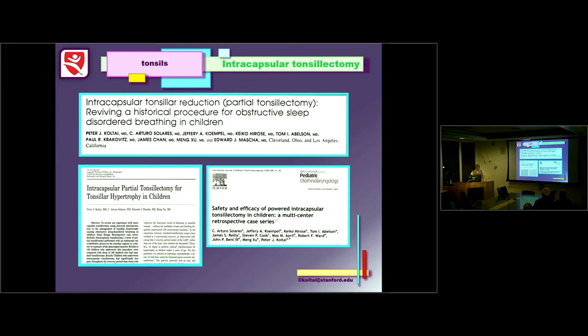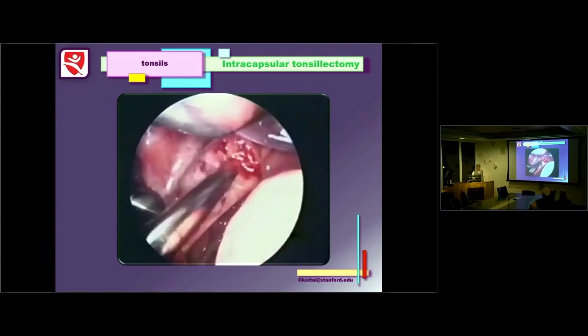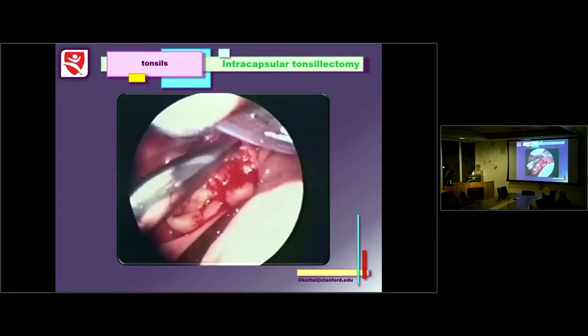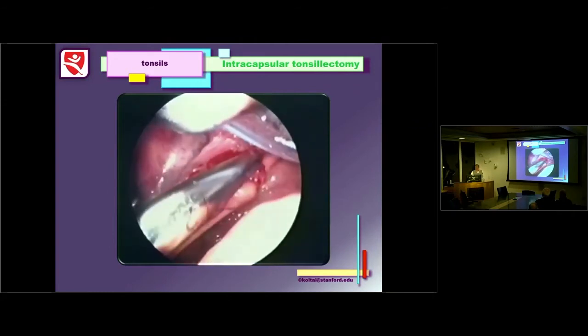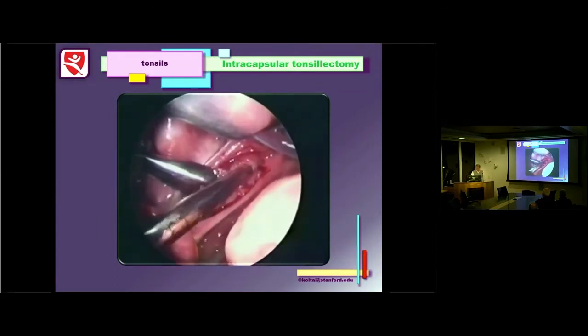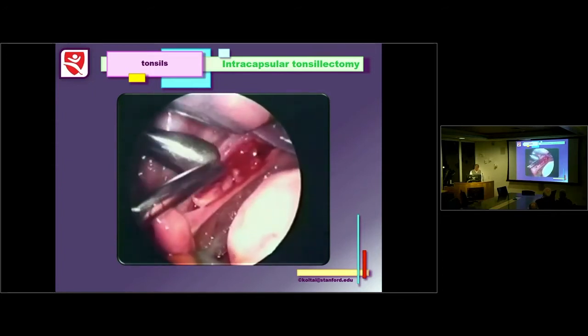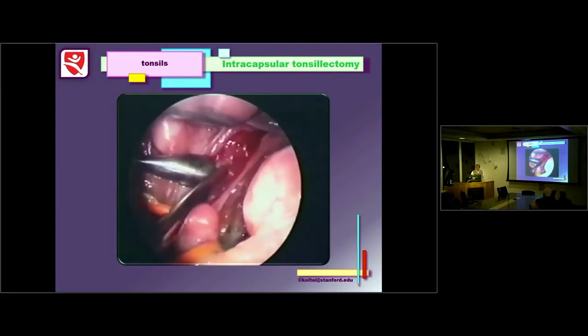Starting around 1996, we began using the microdebrider to do partial tonsillectomies — quite different from the old tonsillotomy. We shave the tonsil out almost to the entire capsule, taking about 90%. The microdebrider readily removes the tonsillar tissue, and bleeding is relatively modest throughout the procedure until you get close to the capsule. You then control the remaining bleeding with suction cautery, which also performs some final resection and dieback of the lymphoid tissue toward the capsule.